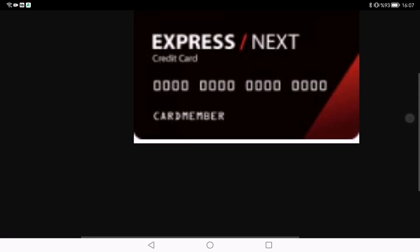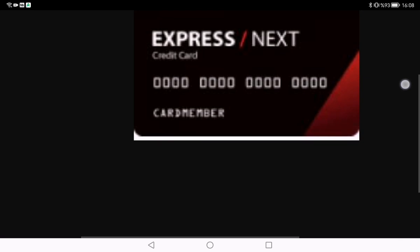So, is the Express Next credit card a must-have for fashion enthusiasts or is it better left on the shelf? We have covered the ins and outs — from earning points to exclusive perks and real customer experiences. Now it's your turn — let us know in the comments if you have had any experiences with the Express Next credit card. Don't forget to give this video a thumbs up, and until next time, stay stylish!